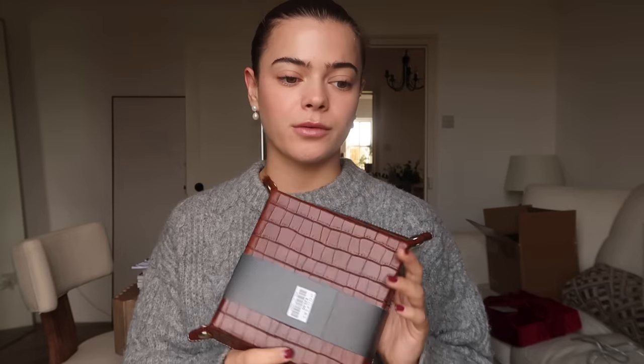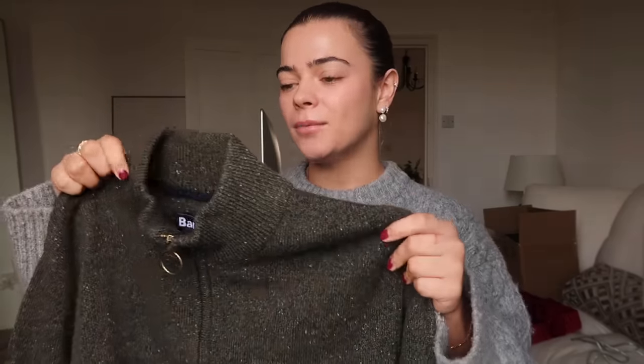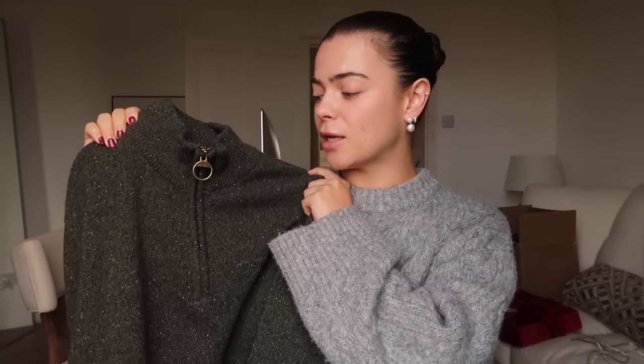The other thing I got him is this little jumper — I know he already loves this style so I got him another colour. It's from Barbour, a really lovely thick knitted quarter-zip jumper, and I love the colour. I think he's going to love it too — hopefully it's the right size.